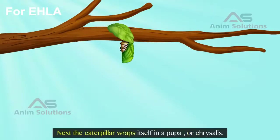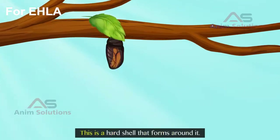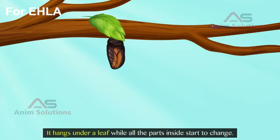Next, the caterpillar wraps itself in a pupa, or chrysalis. This is a hard shell that forms around it. It hangs under a leaf, while all the parts inside start to change.